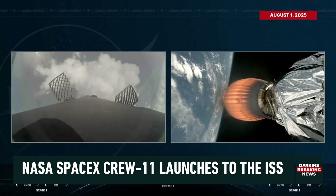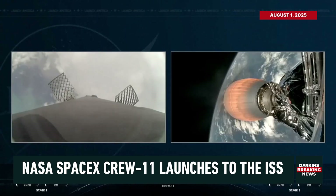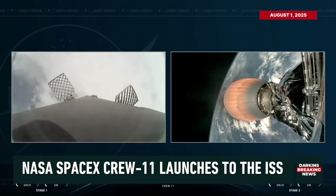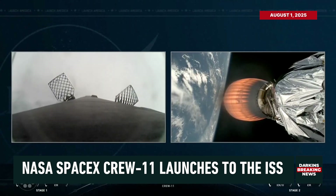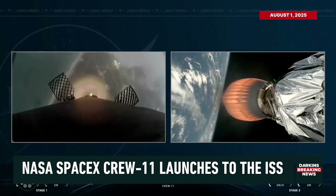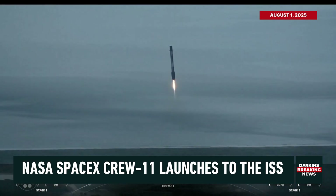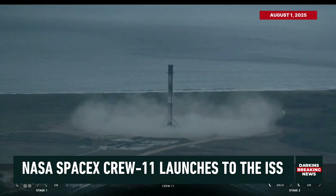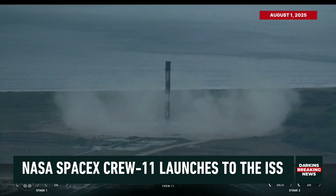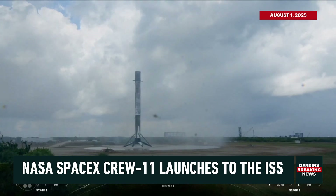About two minutes of powered flight remaining, still receiving great calls from the crew on the ground, including relays from Crew 11 commander Zena Carter. We are now very quickly approaching the start of our landing burn, where three engines — engines one, five, and nine — will relight to help slow the vehicle down just before it touches down on landing zone one. Stage one landing burn. Stage two FTS is safe. Stage one landing leg deployed. Another successful landing of the first stage booster.